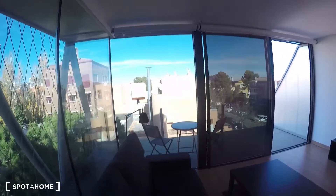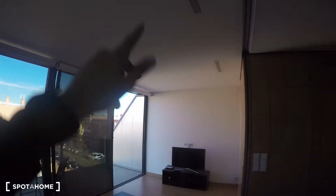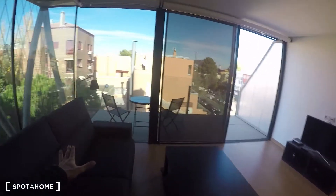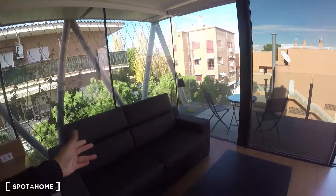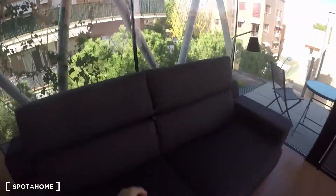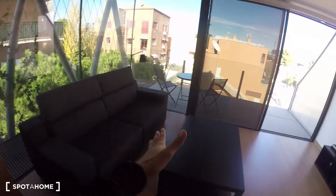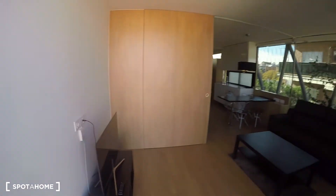Now we get to this really nice living room with plenty of natural light — all the lights are off and it's all natural. This is a really comfortable couch that also opens up into a sofa bed, which is great — you just move the table. It also has a TV and Wi-Fi.